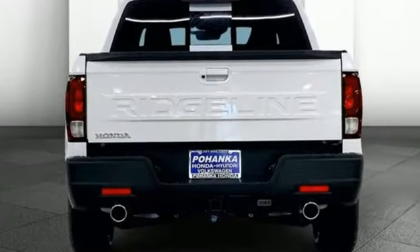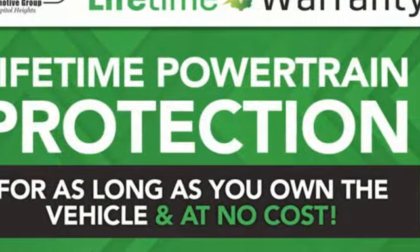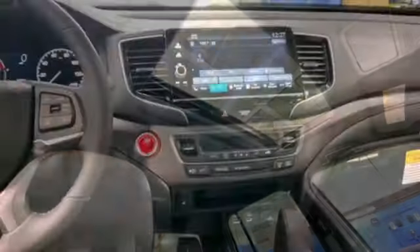Automatic transmission, four-wheel drive, engine auto stop-start feature, express open and closed sliding and tilting sunroof, streaming audio, memory exterior door mirror settings, front heated leather bucket seats, trailer hitch receiver.